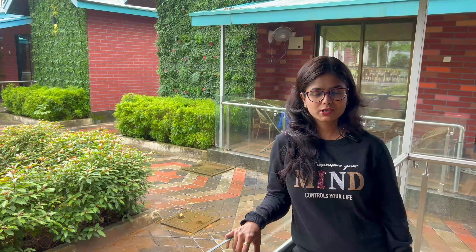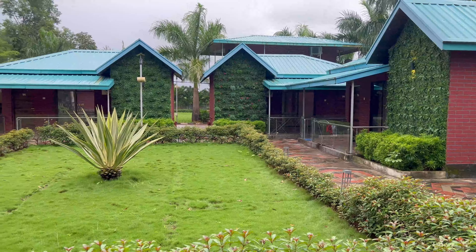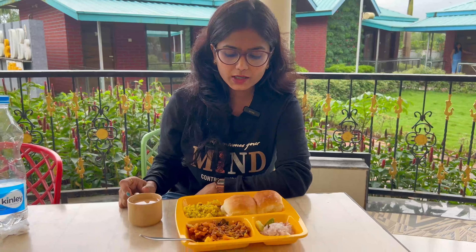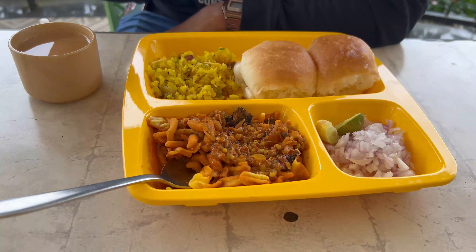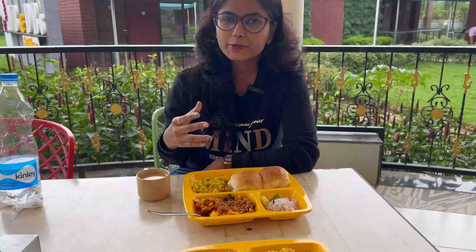So what is breakfast? We'll have breakfast and then check out. Today we have Poha and Misal Pav. On this side we normally have Misal Pav, which is my favourite if you've watched my previous videos. But right now I'm a little down from a cold. Overall, I've enjoyed my stay here — the weather, the scenery, the monsoon, the greenery. It's all been wonderful.